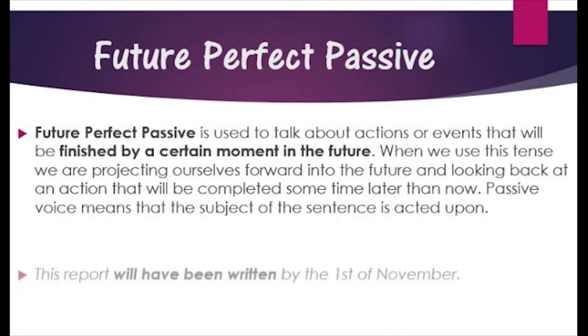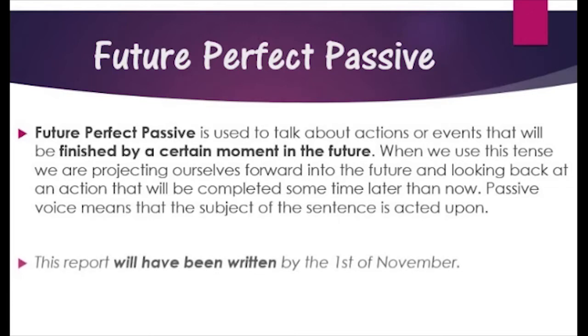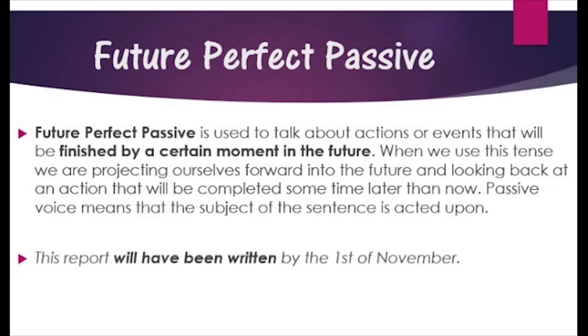Passive voice means that the subject of the sentence is acted upon. For example: 'This report will have been written by the 1st of November.' Another example: 'The project will have been finished by next month.'